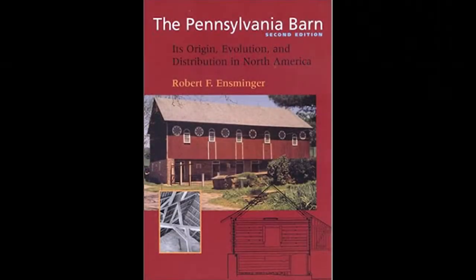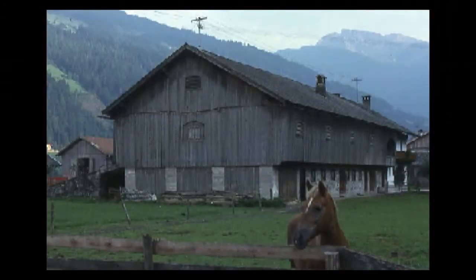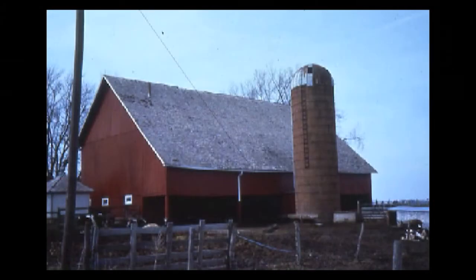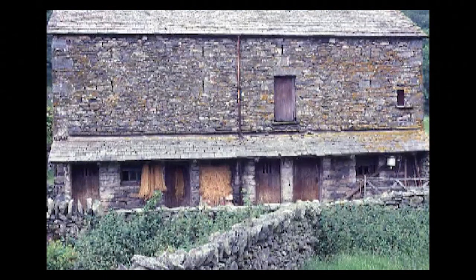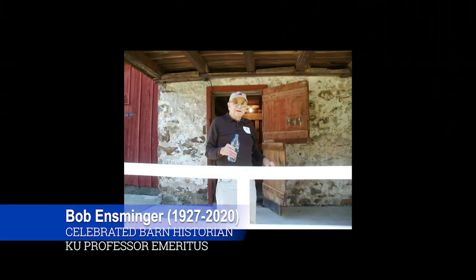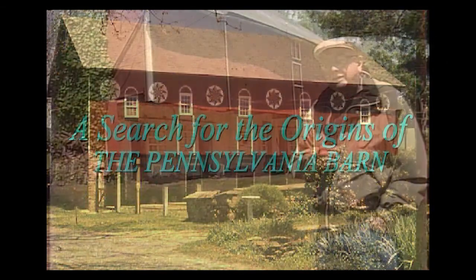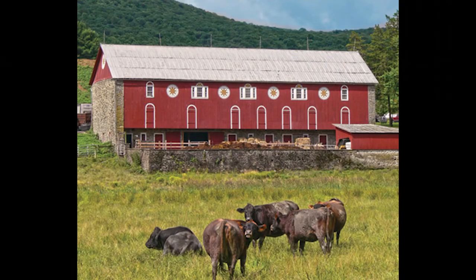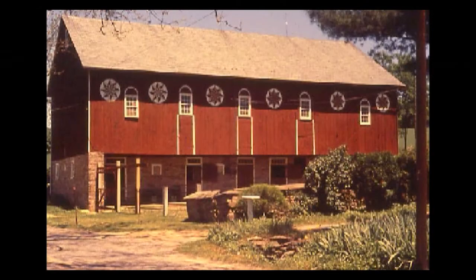Bob wrote the groundbreaking study, The Pennsylvania Barn: Its Origin, Evolution, and Distribution in North America. Bob traveled throughout the United States and the world to discover the European origins of the Pennsylvania Barn in Switzerland, its distribution in the Midwestern U.S., as well as parallels in Germany, England, Scandinavia, Slovenia, and countless other places. Today we will be honoring Bob by showing his presentation entitled The Search for the Origins of the Pennsylvania Barn. We'll journey with Bob through the rural Pennsylvania landscape and into remote Alpine communities to trace the origins of this iconic cultural treasure.